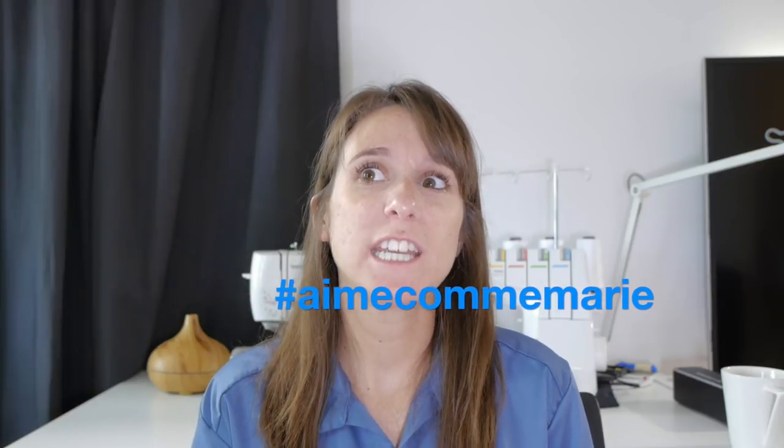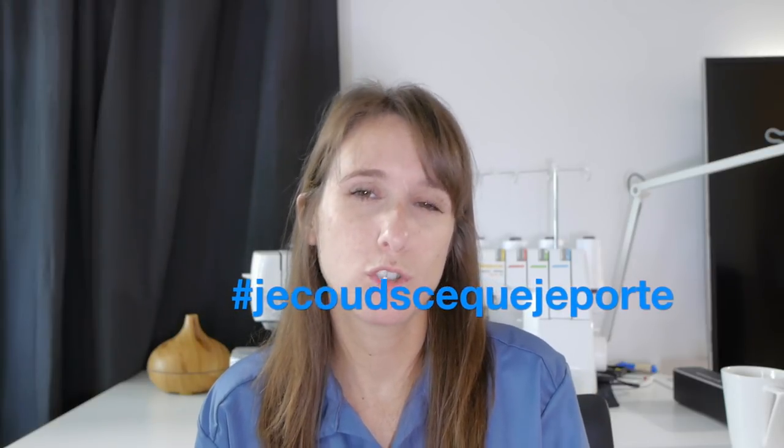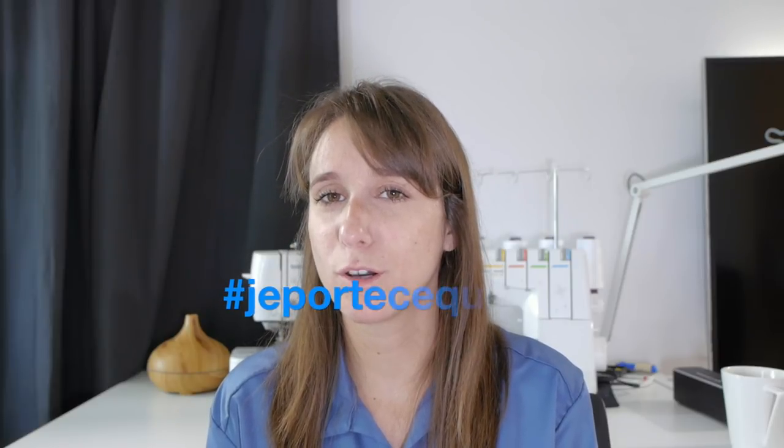I just wanted to wrap up by sharing some French hashtags if you're interested in finding French sewing inspiration. The first is hashtag M come Maggie — the pattern company we talked about at the beginning — with over 25,000 tags on Instagram. You could also look for '#je couds donc je suis,' which means 'I'm sewing so I am,' '#je couds ce que je porte' meaning 'I'm wearing what I sewed,' '#je couds pour moi' meaning 'I'm sewing for myself,' or '#je porte ce que je couds.' Another hashtag with over 35,000 tags is 'cousette,' which is a cute little name related to sewing.